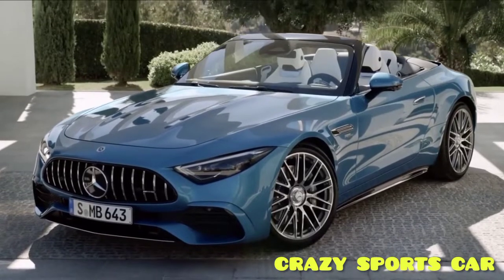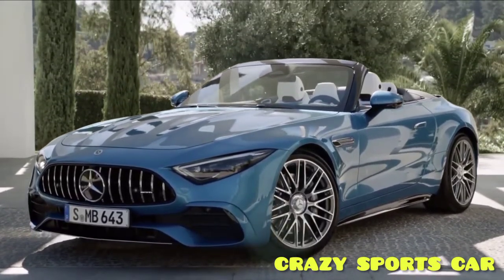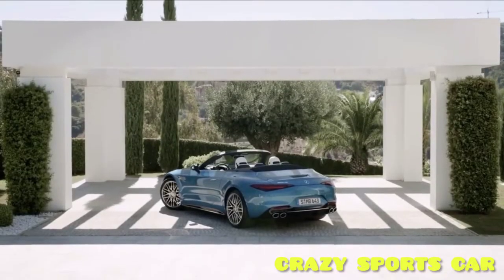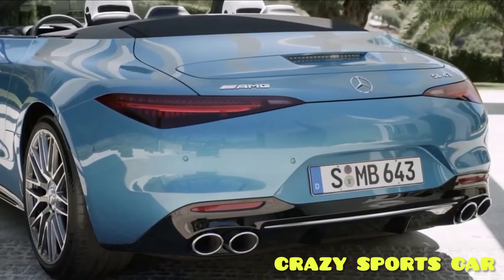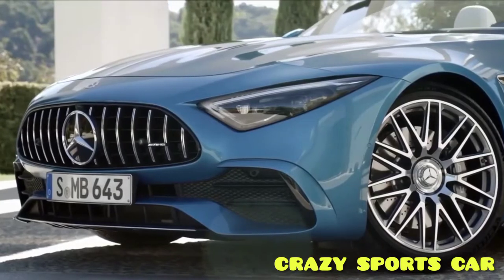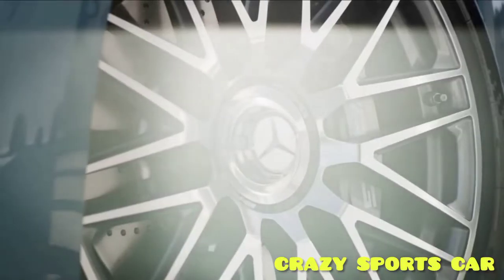A few minor visual changes distinguish the SL43 from the 55 and 63. The tailpipes are round and the rear bumper is simplified, ditching the vents behind the rear wheels. The front bumper is also reshaped, and the SL43 rides on 19-inch wheels as standard, with optional 20 and 21-inch wheels.